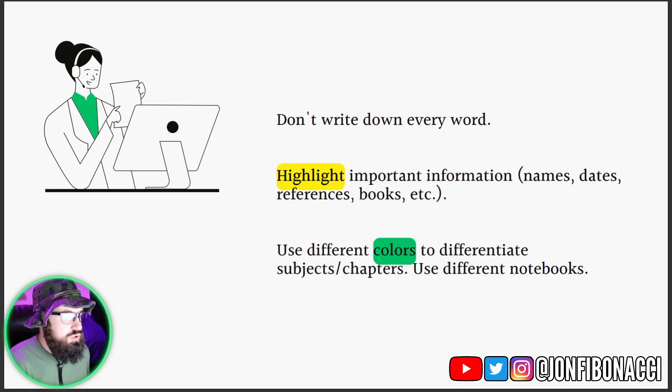You want to use different colors to differentiate subjects and chapters. Also, you want to have different notebooks. So if you watch multiple channels, I would suggest having multiple notebooks — maybe one for personal development, another one for trading, or whatever the case. You don't want to mix all of your various notes into one notebook. That's just very unorganized.